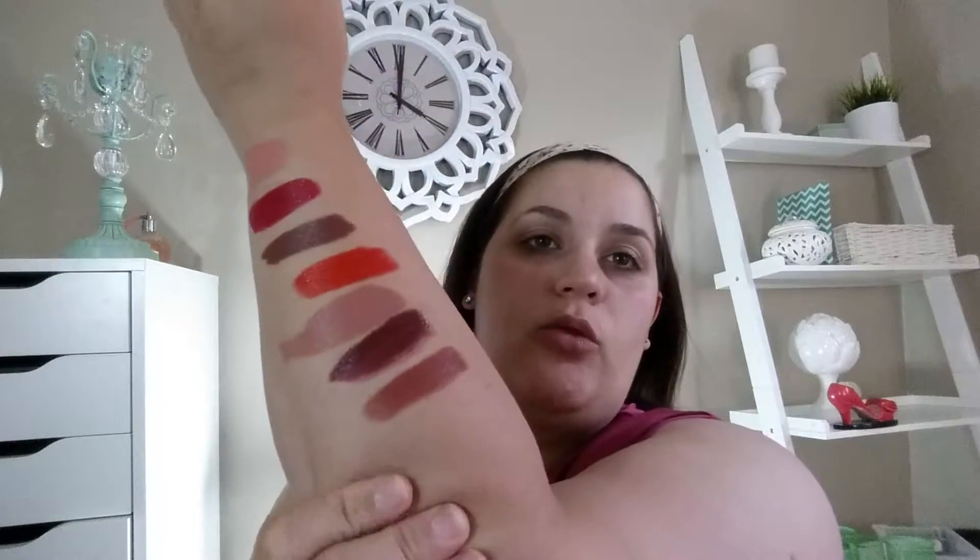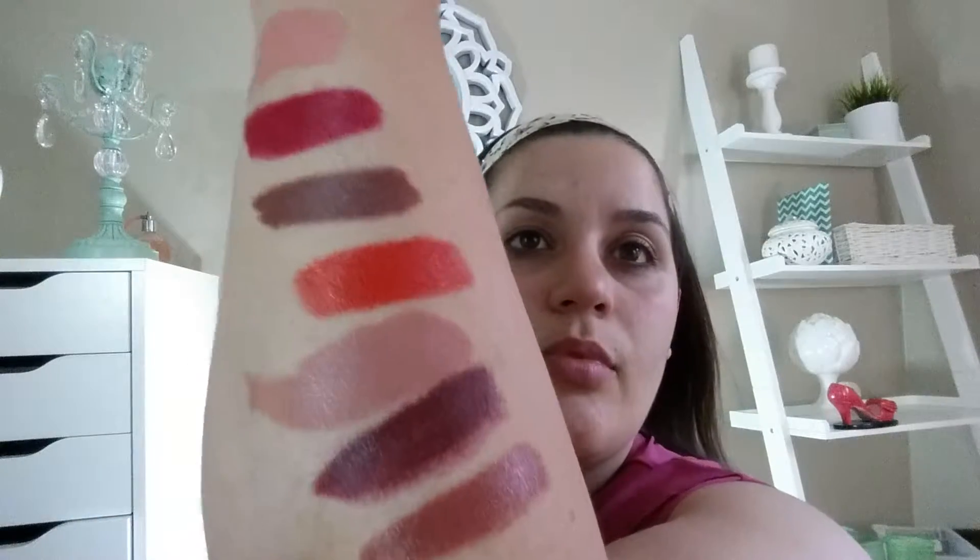Next I'm going to do another lipstick — another great product. These are the Wet N' Wild Mega Lip Colors. The other one I have is like a coral, but this one is called Ring Around the Rosy. I don't know why they call it that because this is brown. These are the Mega Lip Colors and they have SPF 15, which is cool. They're really moisturizing, which is kind of surprising for a drugstore lipstick.